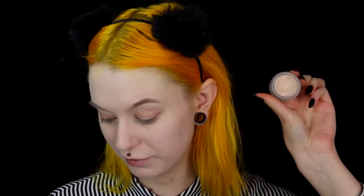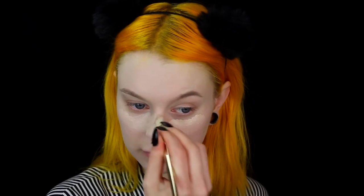Then I want to lighten some parts of my face, so I will go in with the concealer in the shade 0.5 from Anastasia Beverly Hills. I will pretty much just use this in the middle of my face. And then to mattify, I will use the blotting powder from Makeup Store.